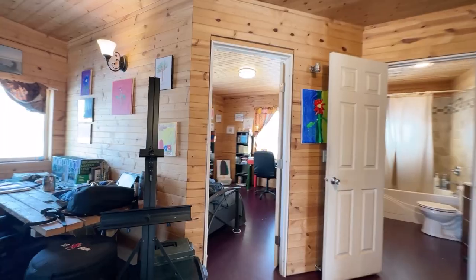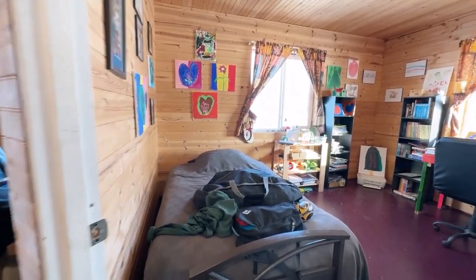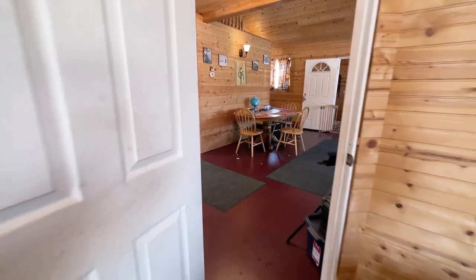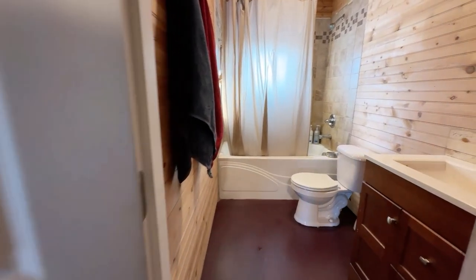On the main level there's a bedroom that has that morning sunshine to wake you up. And we have a full bathroom.